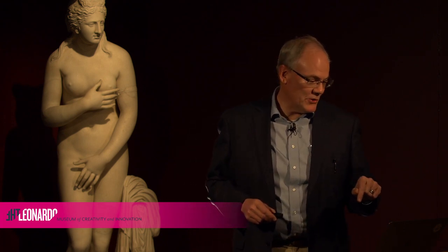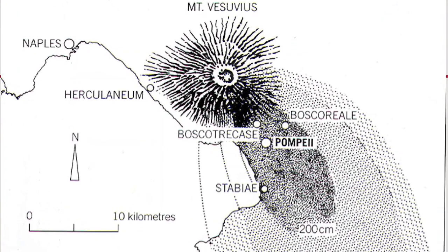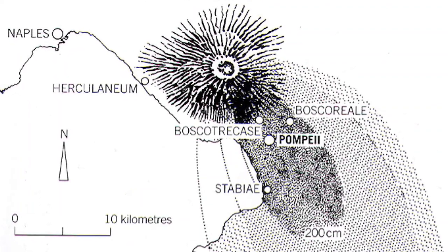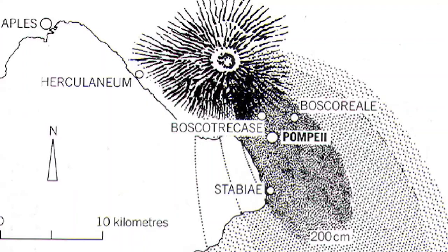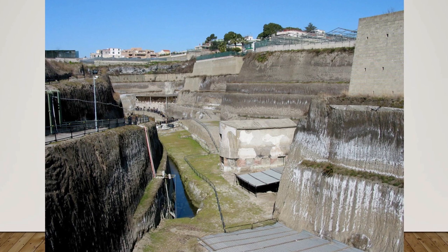Herculaneum suffered different damage due to pyroclastic surges. Bearing this in mind, the location of Pompeii and Herculaneum in respect to Mount Vesuvius will help you understand the geography of portions coming up later in this presentation.